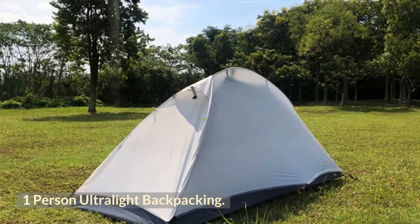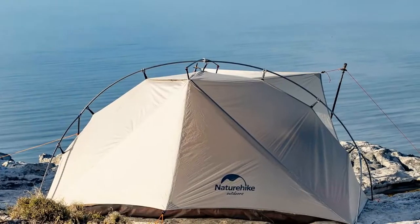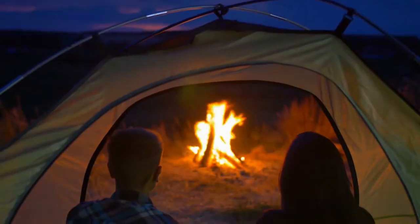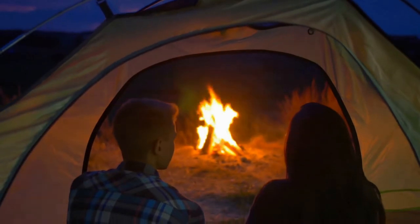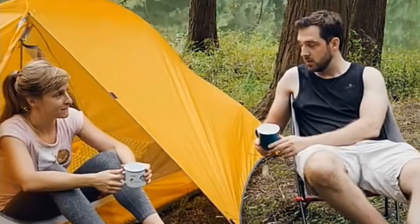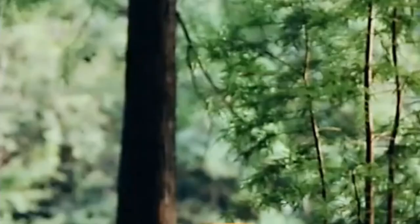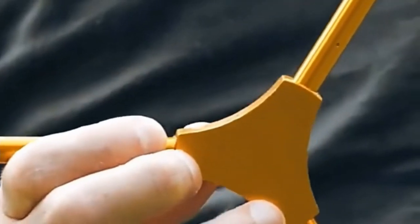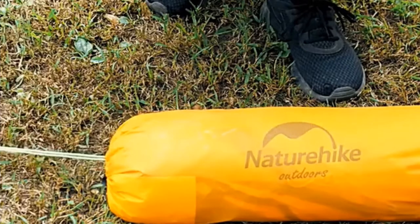One-person ultralight backpacking. The Naturehike one-person tent is perfect for camping, hiking, cycling, backpacking, outdoor festivals, or a weekend bikepacking trip with family and friends. It has a compact and spacious outer layer with an extra 24-inch long vestibule for storage. It can be stored in the bag and is therefore extremely portable.